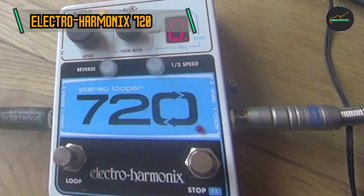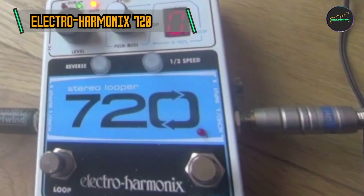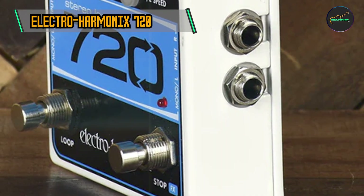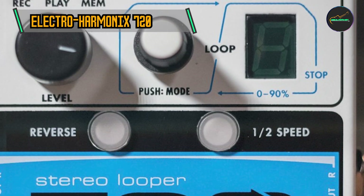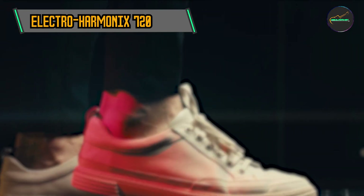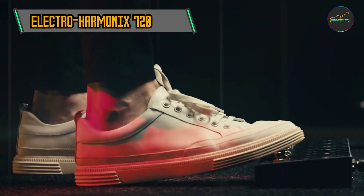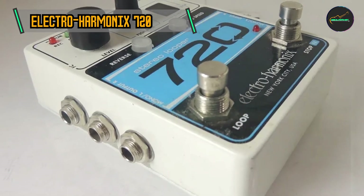Intuitive Operation: Despite its advanced features, the Electro-Harmonix 720 Looper remains remarkably user-friendly. The pedal features a straightforward interface with dedicated footswitches for record, play, overdub, and stop functions. Additionally, a dedicated level control allows for precise balancing of looped layers. The simplicity of operation ensures that both beginners and seasoned loop artists can harness the power of the 720 Looper without getting bogged down by complexity.